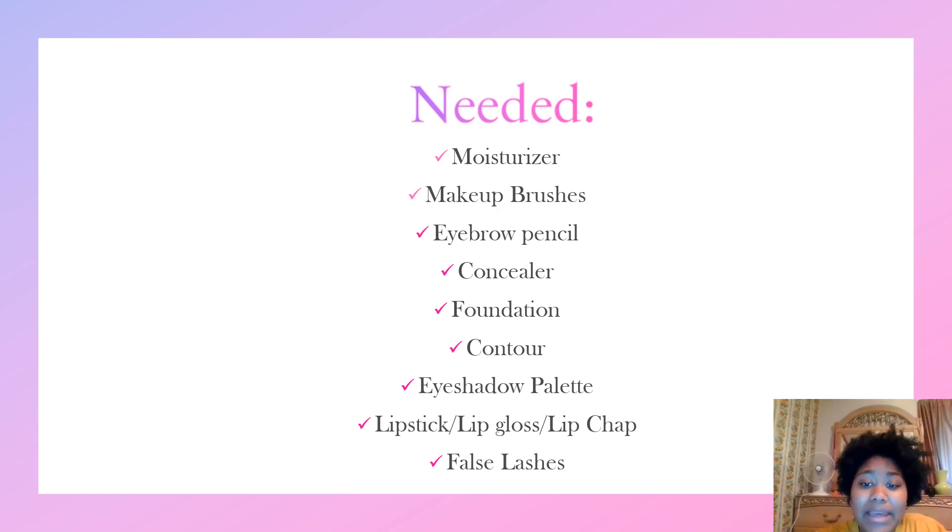So before we start, some may ask: what is beating a face? Being a face is basically when you apply makeup — a full coverage of makeup all over your face — to enhance the beauty that you already have, or the beauty that you may want to have.